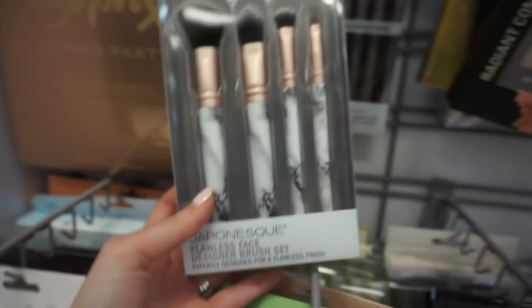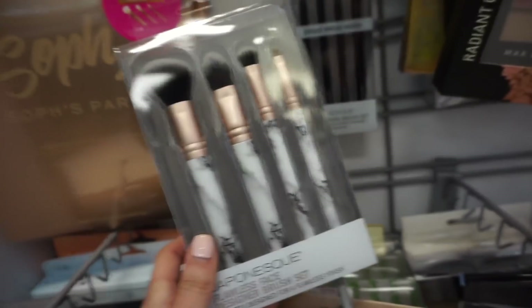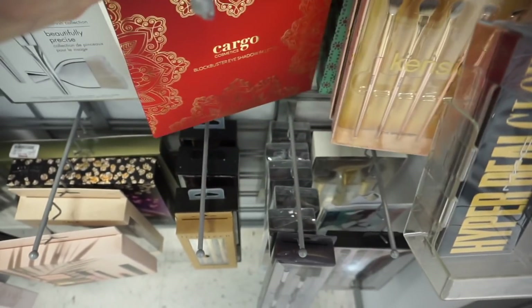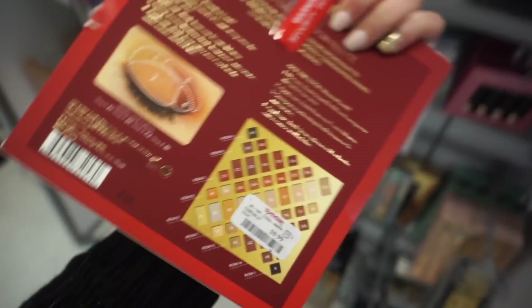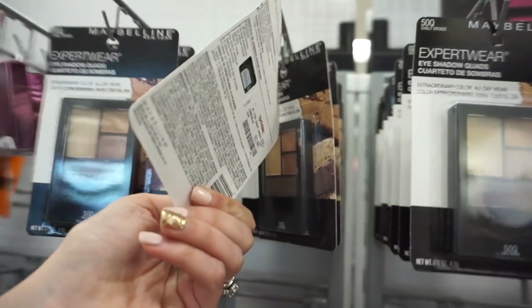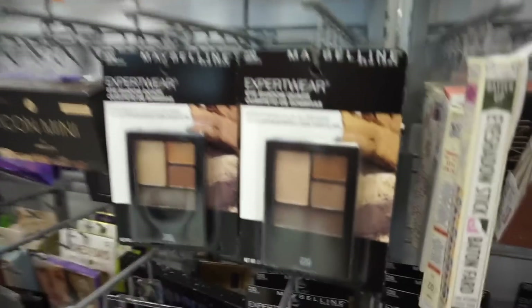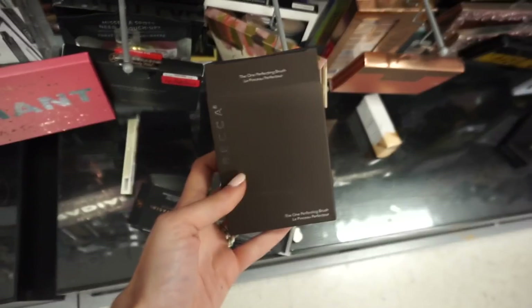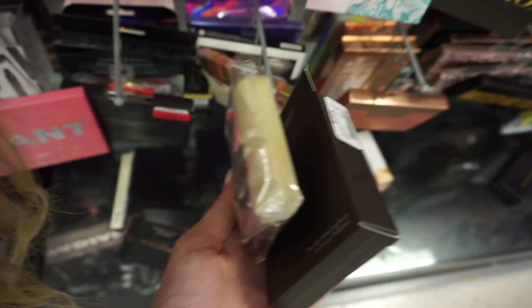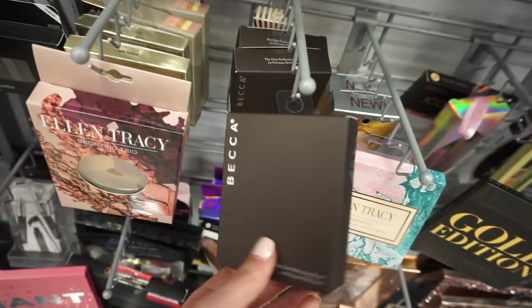Double brushes from Japonesque — this is the flawless face designer brush set, and this is $7.99. They also have this Cargo blockbuster eyeshadow palette. I've seen this a couple times at Marshall's, but it's only $9.99 — you get tons of warm tone shades. So many Maybelline quads — they have sunlit bronze and the chai latte quad, these are $2.99. Ooh, Becca the one reflecting brush, this is $12.99. I feel like this would be really good for bronzer and contouring — it says it has goat hair.